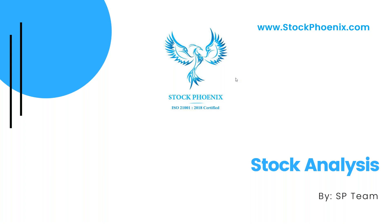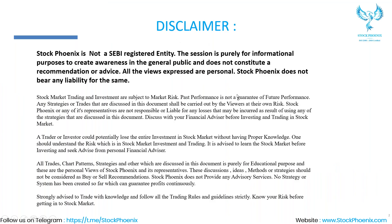Hello everyone, I'm Vidya here. It's time for a quick stock analysis by the Stock Phoenix team. Hope everyone had a great day. Let's start with the disclaimer: Stock Phoenix is not a SEBI registered entity.